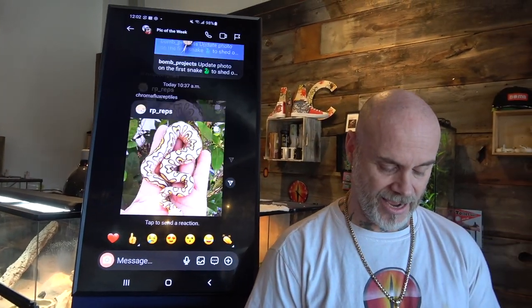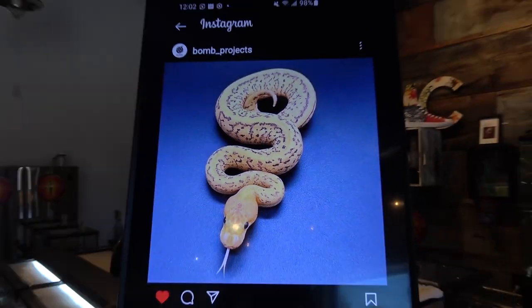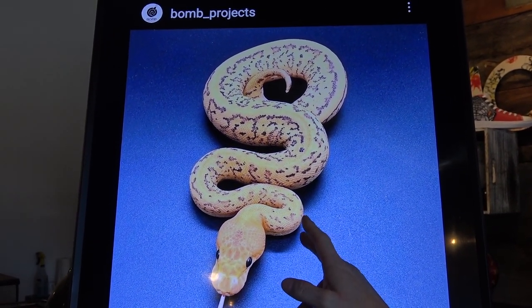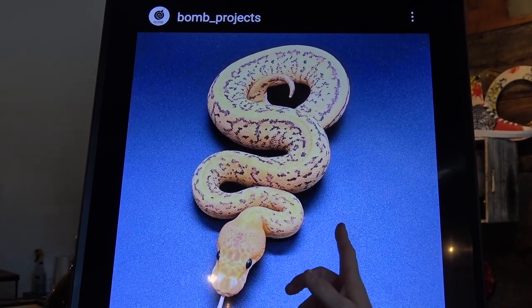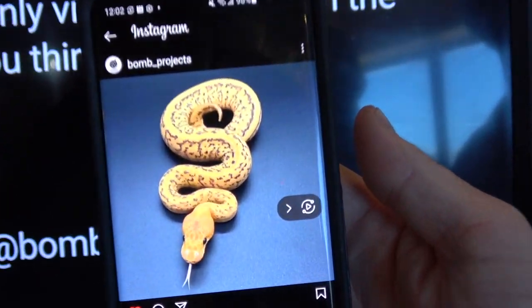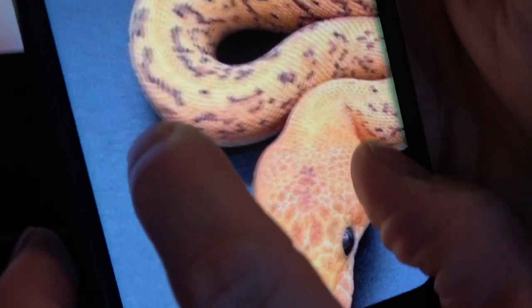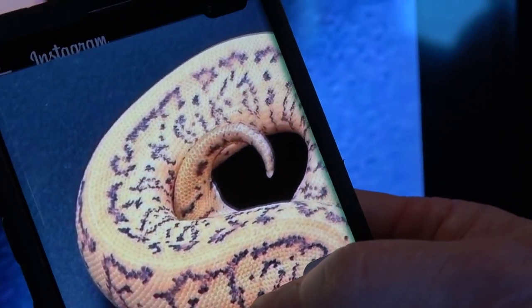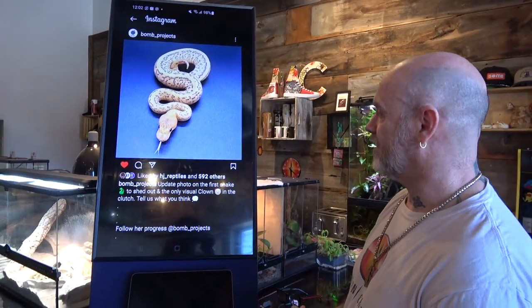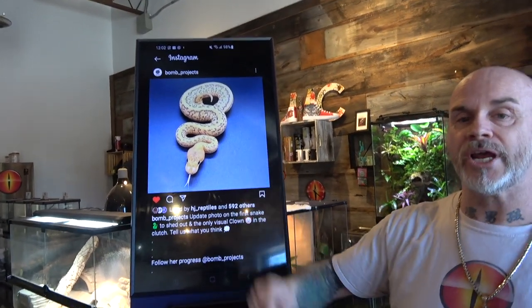Last but not least, me and I went with Bump Projects. Look at this thing. They said tell us what you think. It's a Desert Ghost, Pinstripe, Stranger, Fire, Clown. And look at it — it's so vivid. Look at this color, it's just crazy. What an amazing animal — what a friggin' powerhouse. The coloration doesn't do it justice on screen. Go check it out yourself. Bump Projects, KGND.